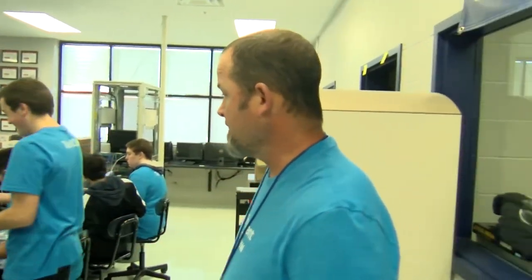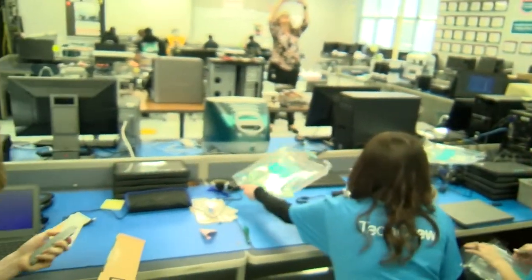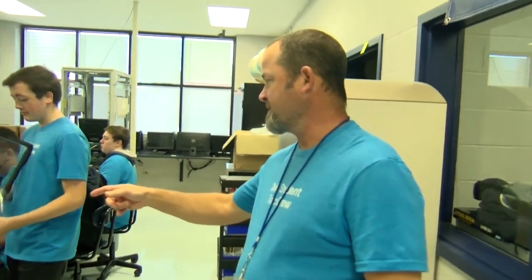We're getting set up for going one-to-one, so they have been working on this for the last couple of days. We had three pallets delivered, and they've already got them ready. What they're doing is using a USB stick to image the new computers and putting a case on them — pretty cool stuff.